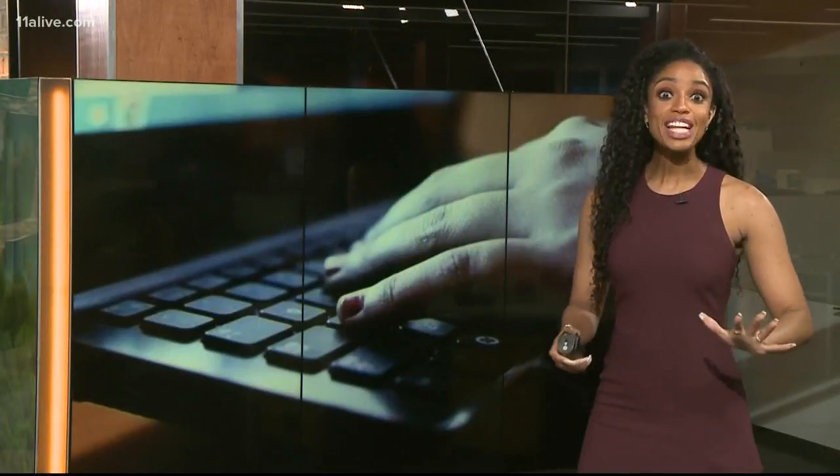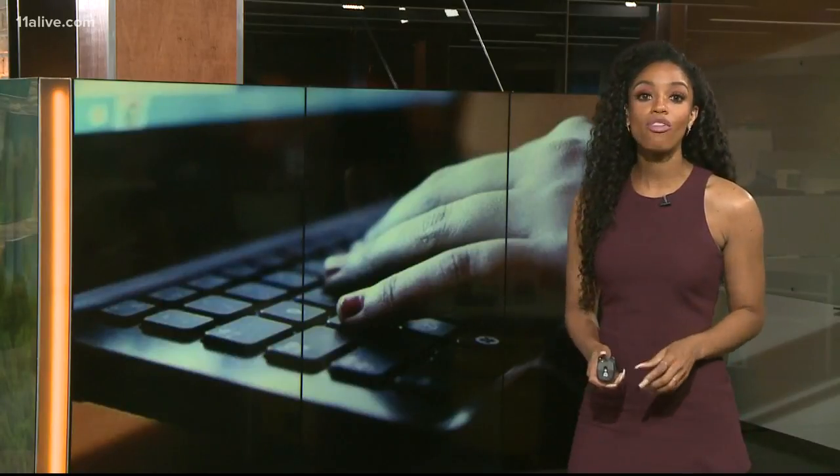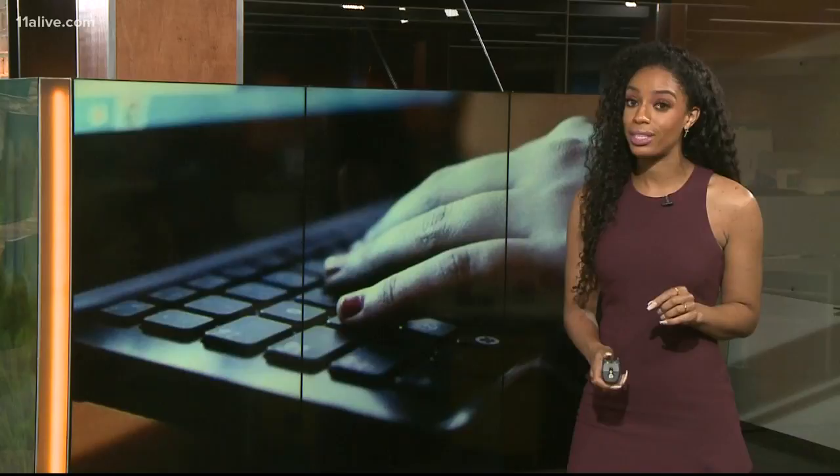A warning for parents this morning: kids are finding a loophole in school technology. They're using popular student software for inappropriate chats, including sexting and cyberbullying.